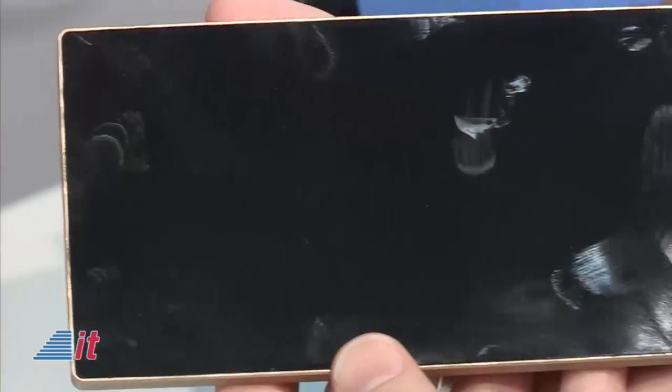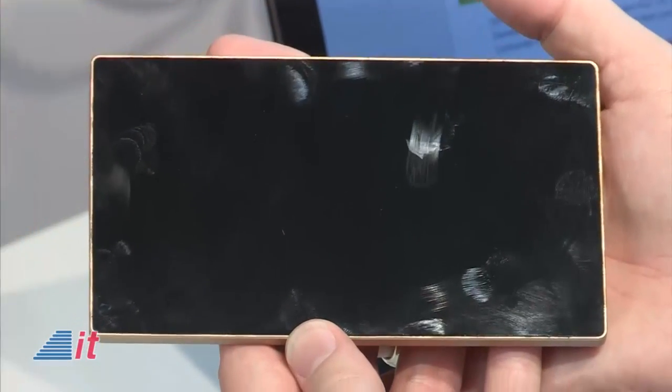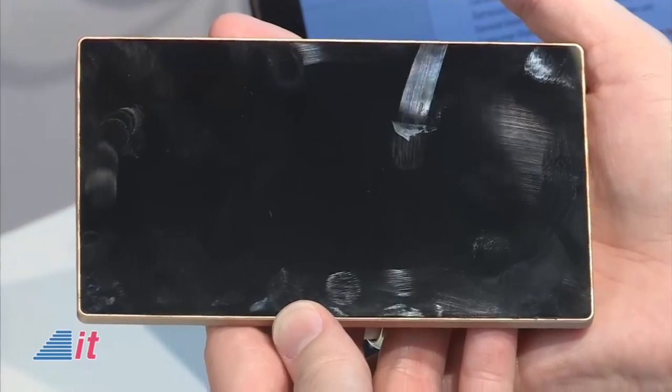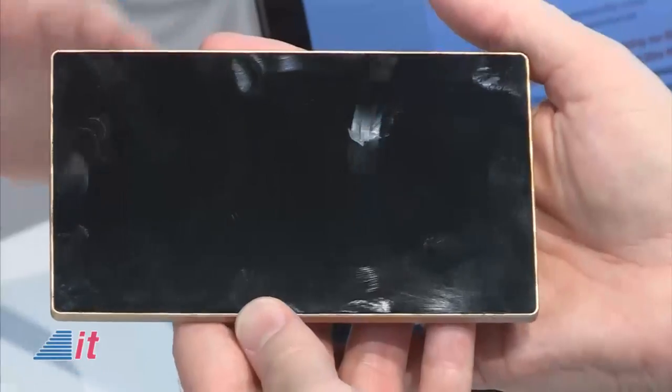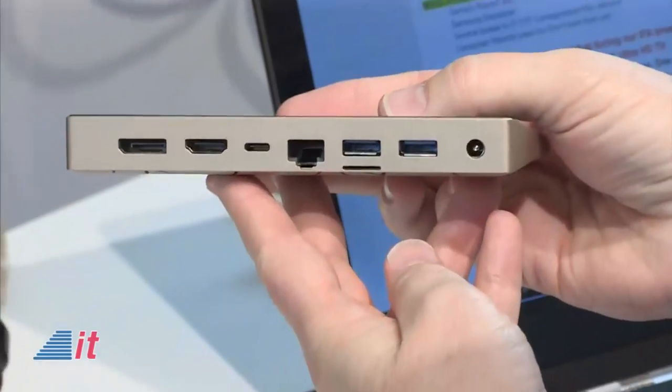And it's nice and small — it literally fits in the palm of your hand. And yet you've got basically a full-powered PC. It's a pocket PC, so you can take it with you anywhere. There are several ports on the back: two USB ports, a LAN port, USB-C, HDMI, and a DisplayPort.